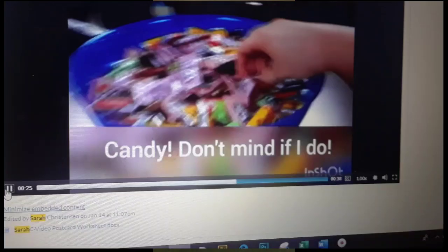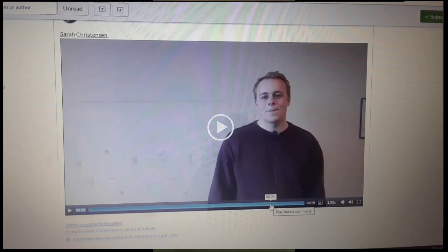This student has gone from video editing app to video editing app on her video journalism assignments. She has tried InShot for her video postcard, and she was just warming up to PowerDirector for her interview with B-Roll assignments. One problem is that PowerDirector has appeared to have been directing the student to use the premium, which, after the free trial expires, will charge her money.